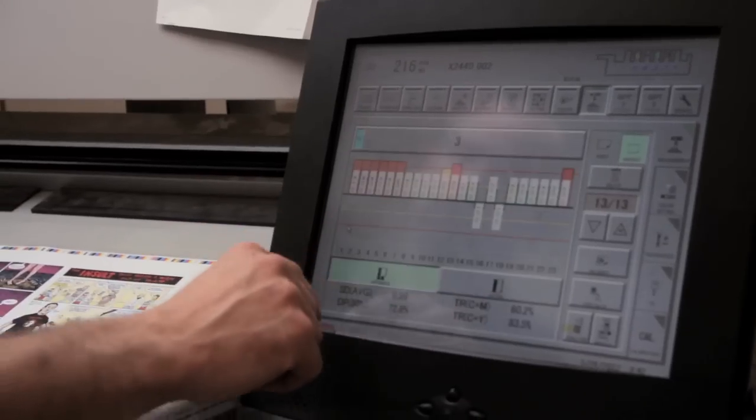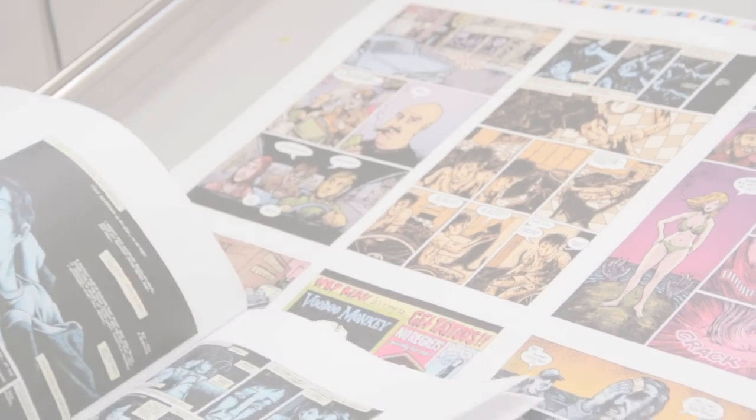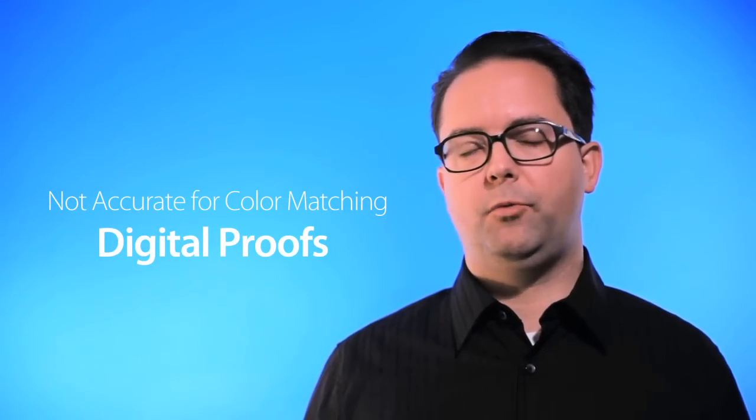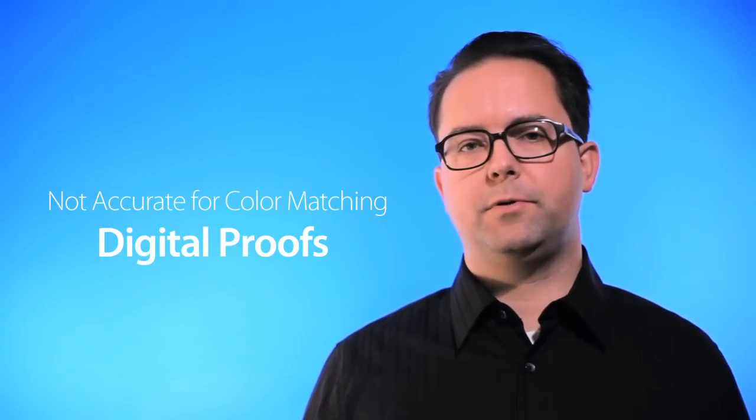Our hard copy proofs are calibrated to our presses and it's the only way to guarantee color. Digital proofing or soft proofing is an on-screen example of your finished product but will not be color accurate. This type of proof is a great way to check the layout of your product before it gets printed if color is not a concern for you.